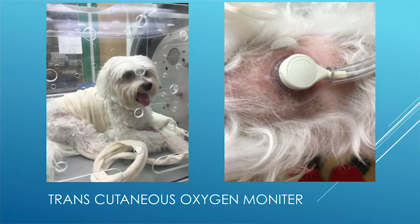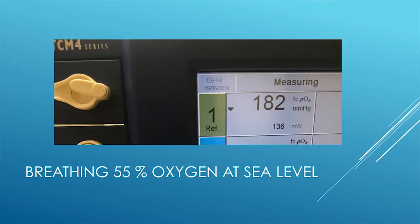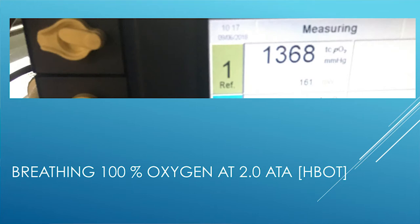Here is a patient in the hyperbaric chamber with a transcutaneous oxygen monitor attached to the skin, demonstrating oxygen levels attained under different treatment conditions. Breathing room air at sea level: 99 mmHg. Breathing 55% oxygen at sea level — standard for long-term ICU oxygen units — 182 mmHg. Breathing 100% oxygen at sea level: 340 mmHg. At hyperbaric oxygen therapy at 1.5 ATA: 1,061 mmHg. At 2 ATA: 1,368 mmHg.